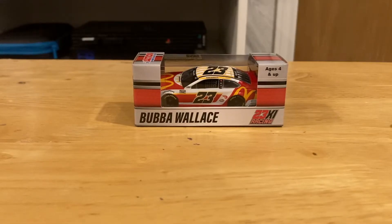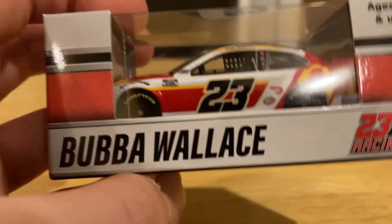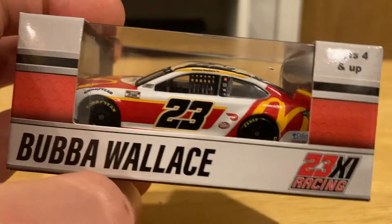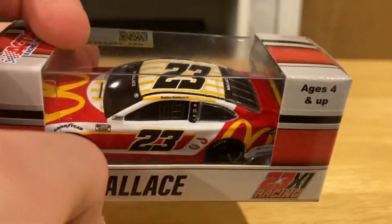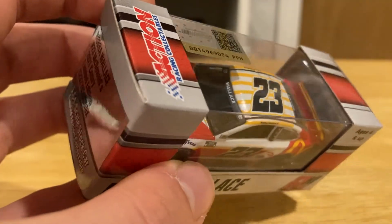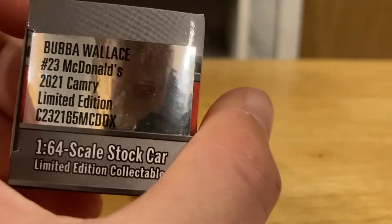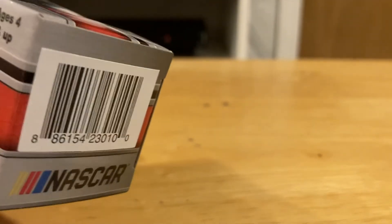The next one we're looking at today is the 23 of Bubba Wallace. As we look at the box, instead of a maroon stripe it's a red stripe. It's got the 23XI logo. Still says it's age four and up. Got the official licensed NASCAR logo and a barcode.